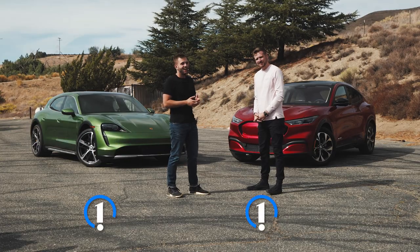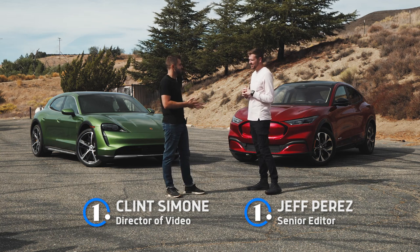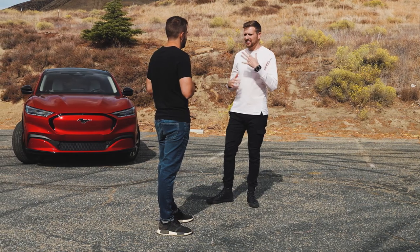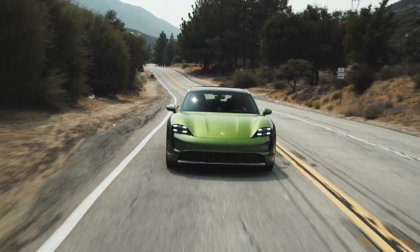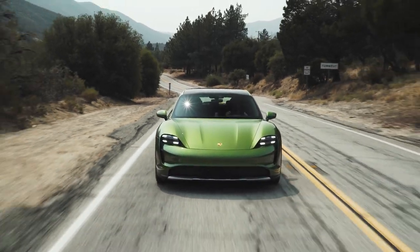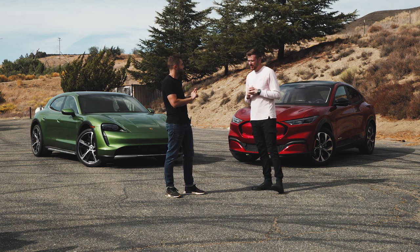EV of the year. The industry is finally getting its momentum behind it and producing some outstanding EVs. It's still a little early in the EV game, and next year we're going to have way more electric vehicles to test, but we've got two really good ones right here. We're evaluating them on efficiency, the technology each of them is packing, and the overall drivability.